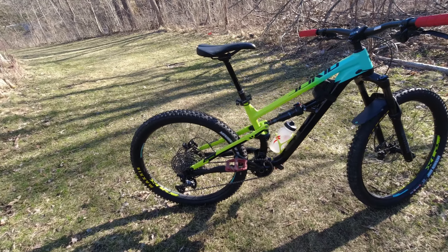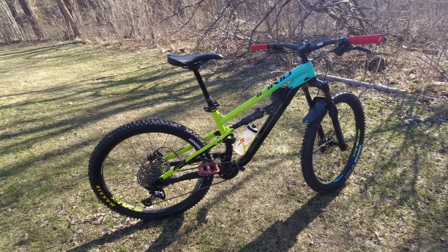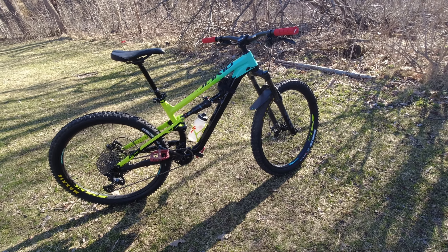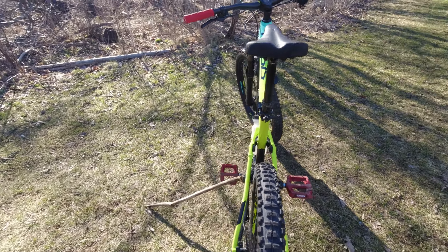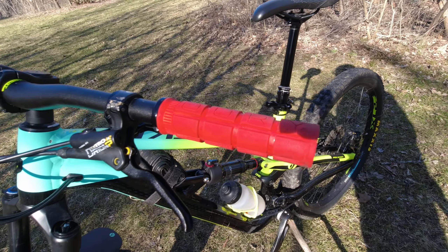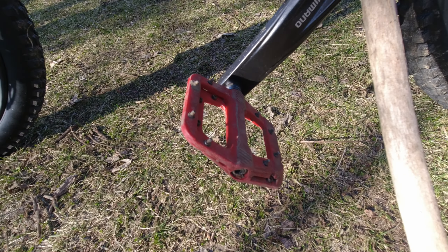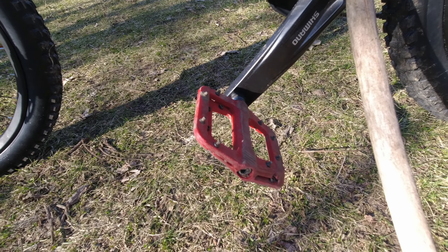The bike came with Schwalbe Hans Dampf 2.6-inch tires, but this spring I changed to Maxxis Minion DHR2 and DHF2 in 2.5 and 2.4 sizes. I felt the 2.6s were too big and too slow for this bike, and I had a couple of washouts — though some of that was technique. On these modern bikes with slack geometry, you have to lean more into the handlebars on turns to put more pressure on the front wheel. Changing tires saved some weight and reduced overall tire size.